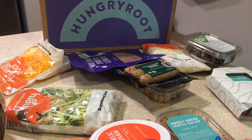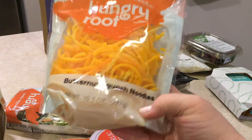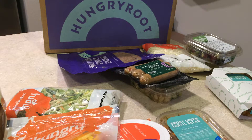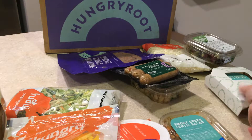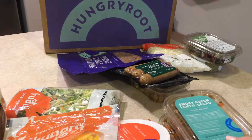Then I ordered the smoky lentil cheesy noodles. That comes with butternut squash noodles — a 10.5-ounce bag — the cashew cheddar sauce which I already showed you, and another smoky green lentil salad, so I have two of those.